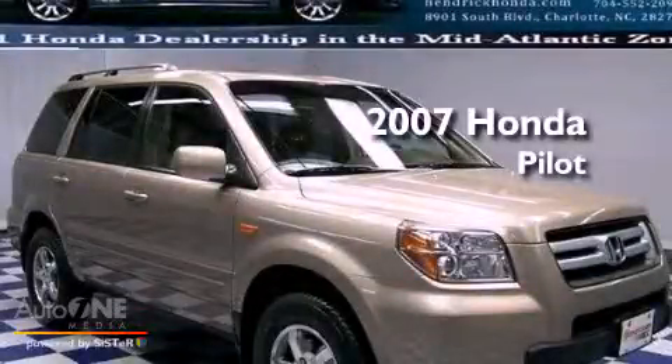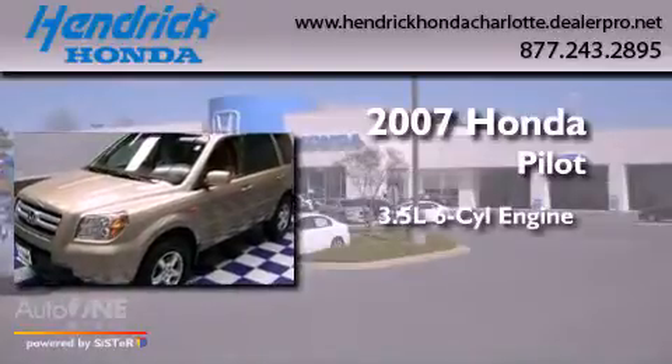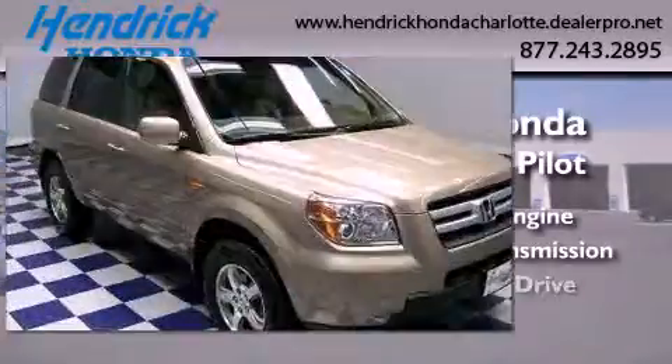This is a certified pre-owned 2007 Honda Pilot. It has a 3.5-liter six-cylinder engine, automatic transmission, and four-wheel drive.